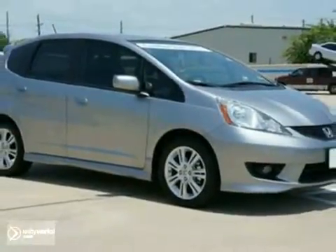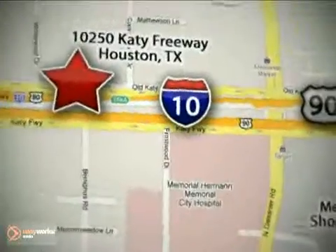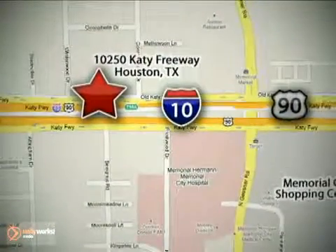Come in and take a look for yourself. Call or stop in today — we're here to help. Spring Branch Honda at I-10 West and Kessner, or on the web at springbranchhonda.com.